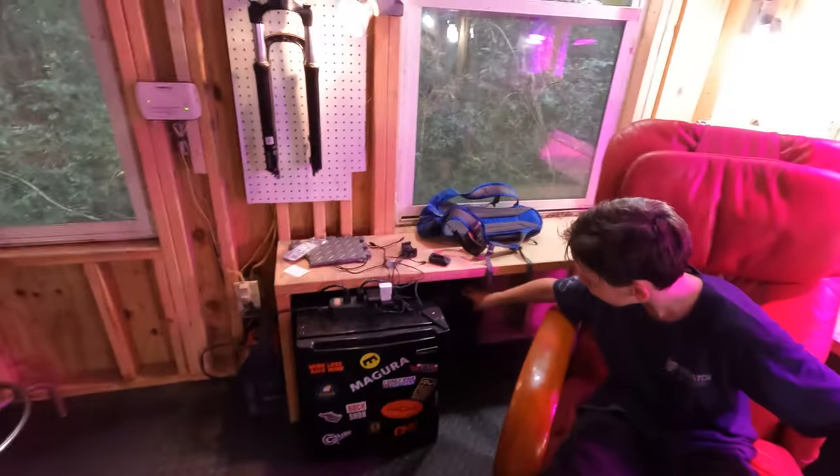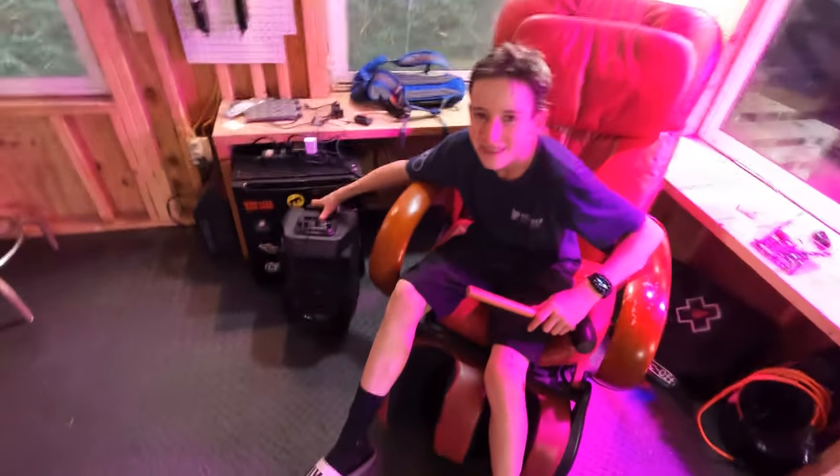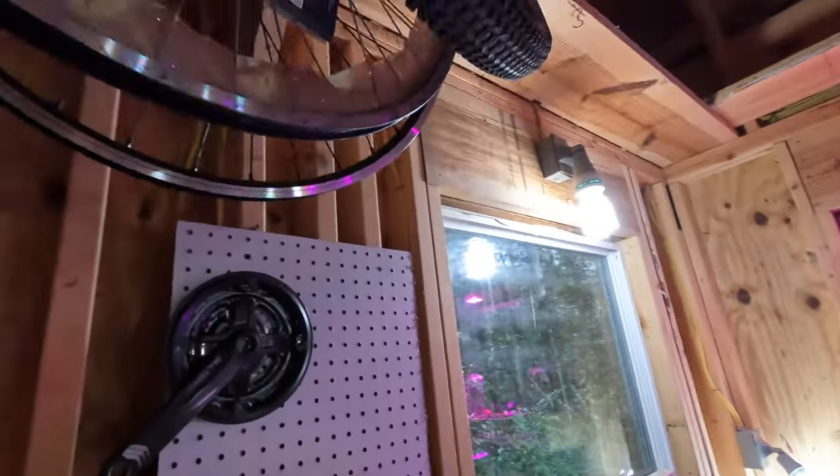Heck yeah! Best part? It's a pretzel. Best part? The Tozumi, so you can jam out in here. And we got the fork on display — yeah, we got the fork on display with the display light. We got tires above you.